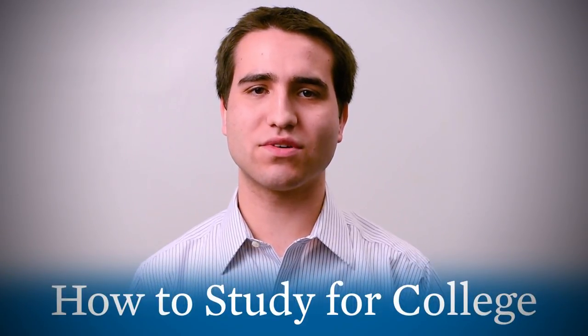Hi, my name is Ari and I'm a senior at Yeshiva University. In this session we will look at a few strategies to help you study for your college courses.